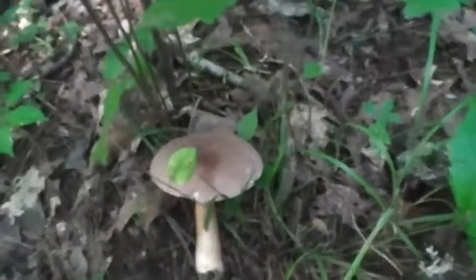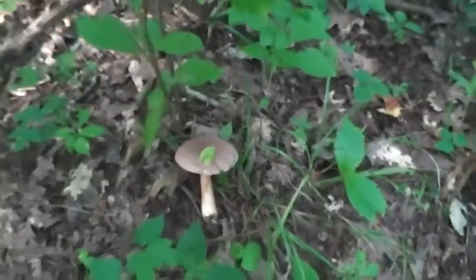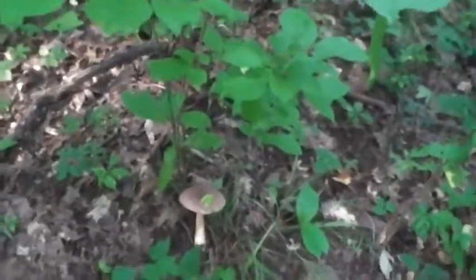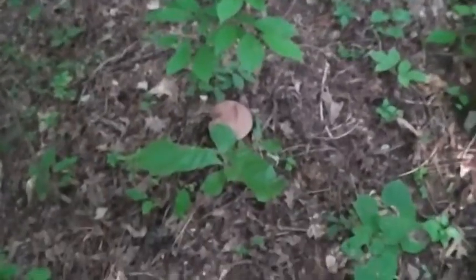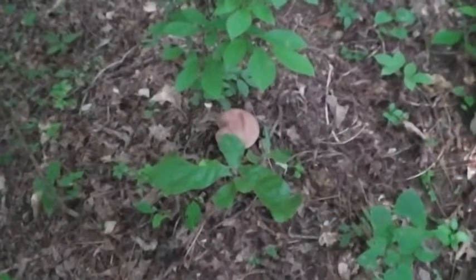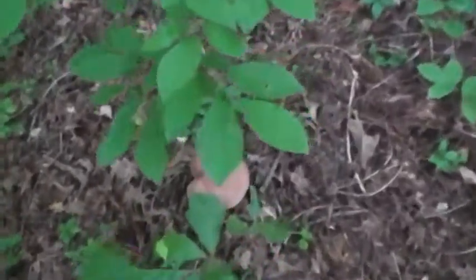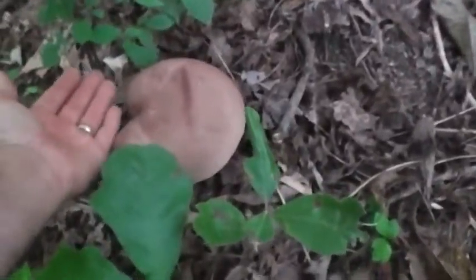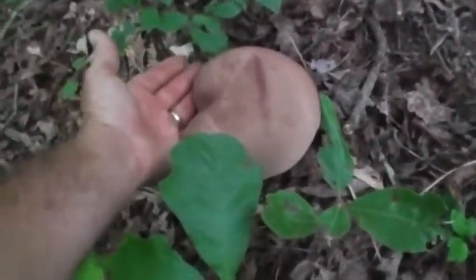I found some more bitter boletes. This thing is huge — it's a shame they ain't no good to eat, but you can see how big that is.